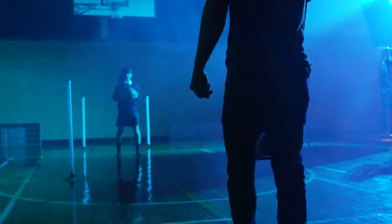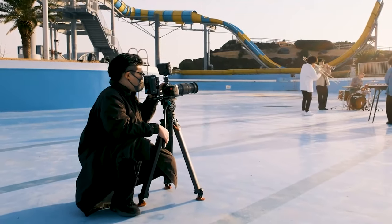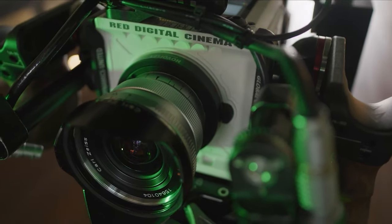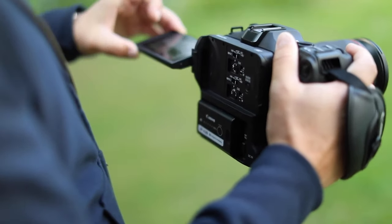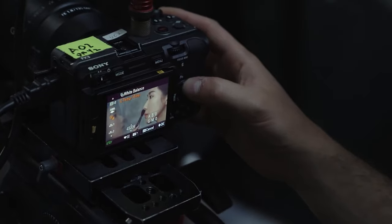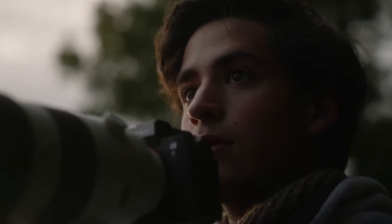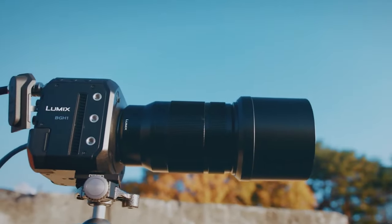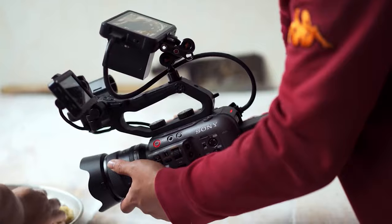When it comes to choosing a camera for your filmmaking or videography needs, there are two types of cameras that are often compared: cinema cameras and hybrid cameras. Each of these cameras has its own strengths and weaknesses, so it's important to understand their differences to decide which one is right for you. In today's video, we're going to help you understand the basic differences between a cinema camera and a hybrid camera. Stick to the end to find out which one suits you best.